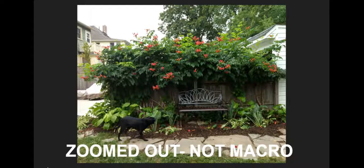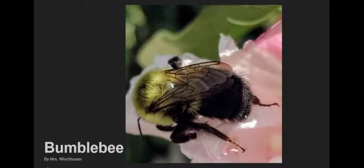Zoomed out is not macro — but wait for it. This next one, the bumblebee, is macro. Do you see how up close and personal we are with this little bumblebee?